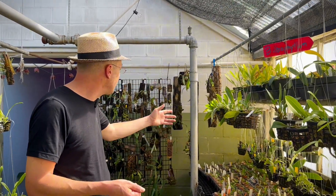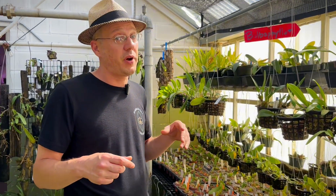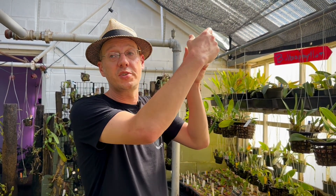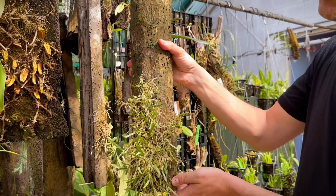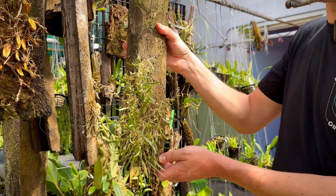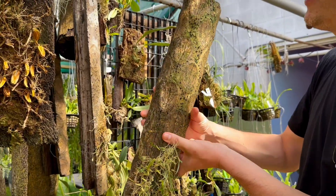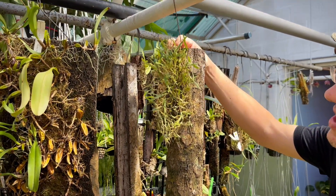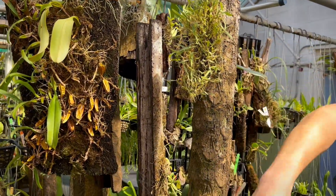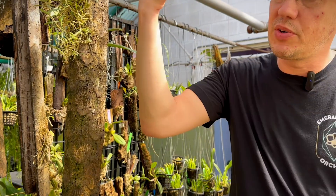When you're trying to mount or pot a Bulbophyllum, it can be tricky because some start high on the tree and grow downward. We had this plant growing on this log for a long time, and another one was growing from the top down — that one grew twice as fast. We put a hole on the other side, started growing it like that, and a year later it's almost tripled in size. Some like to grow from the top down, some grow up, some grow sideways — with 2,000 species it's immense.